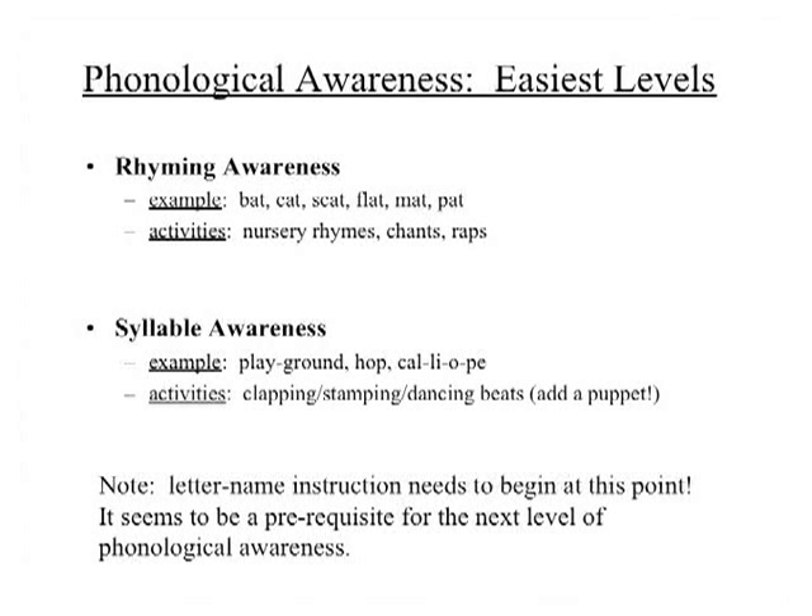The easiest level includes things like rhyming and playing around with syllables — even preschoolers can play around with syllables. Let's clap words out: 'playground' — two beats; 'hop' — one beat; 'calliope' — four beats. Even preschoolers who don't know any alphabet can do those syllable tasks. They can hear the beats and they can do rhymes.